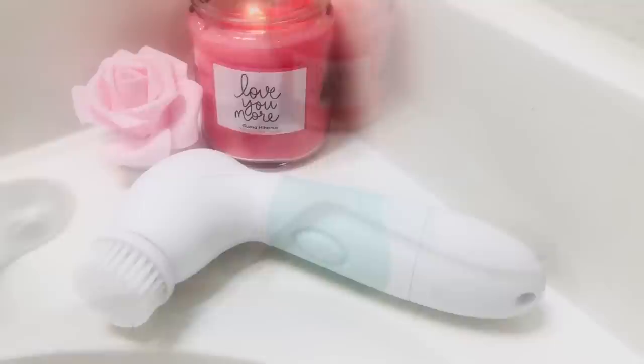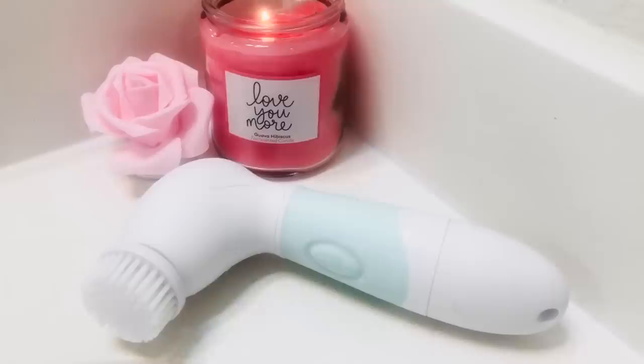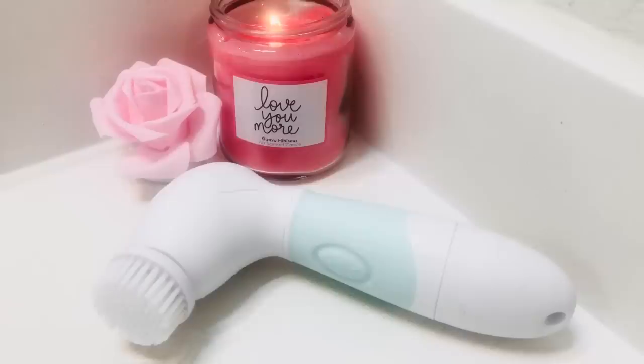You guys go and check out the Duval Radiance spin care system and make sure you use my code for a 70% discount — it's Ashura70 — and you too can have glowy, clear, clean skin.